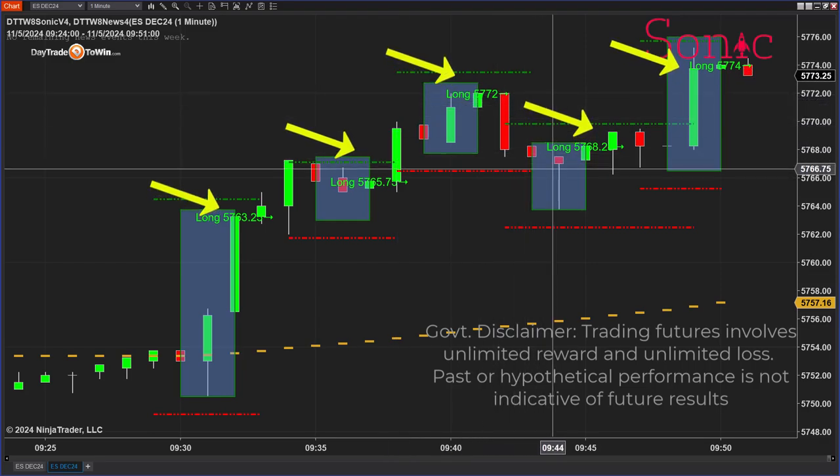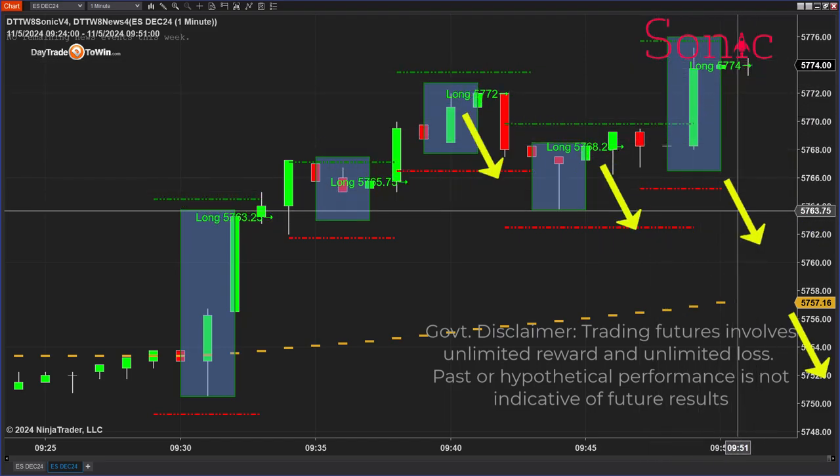But before we begin, remember that trading is risky. Please don't trade with funds you cannot afford to lose. There are risks involved with trading.